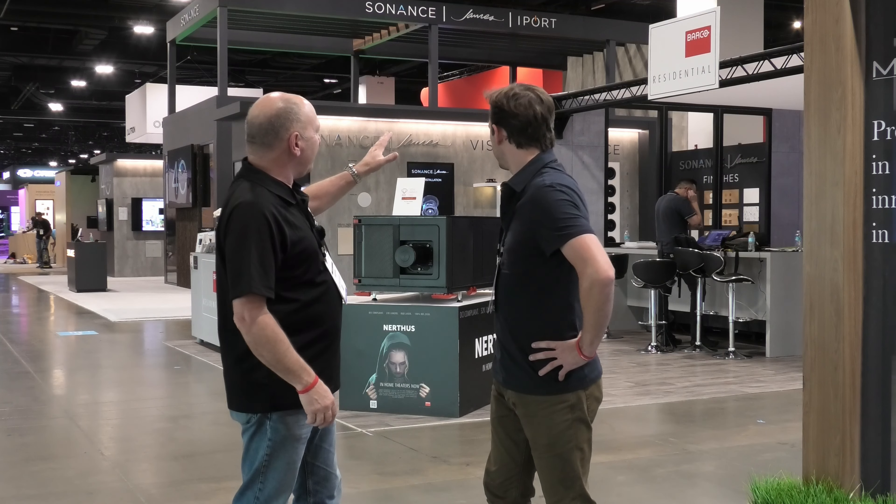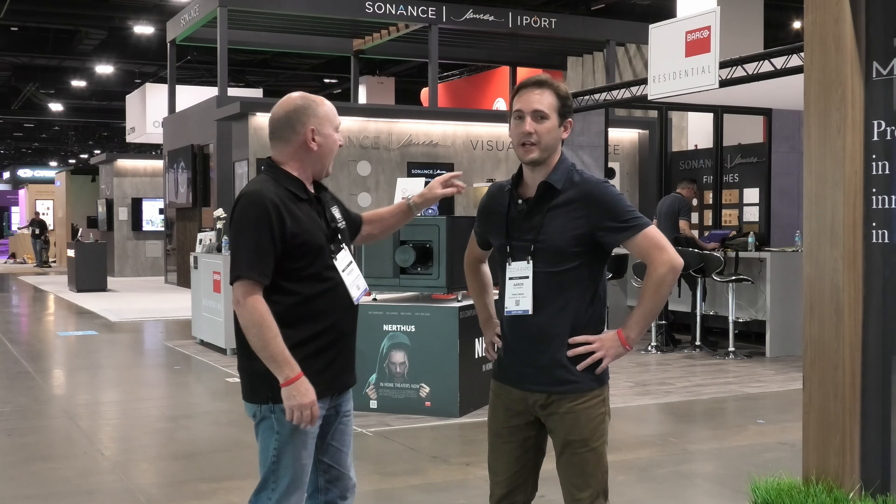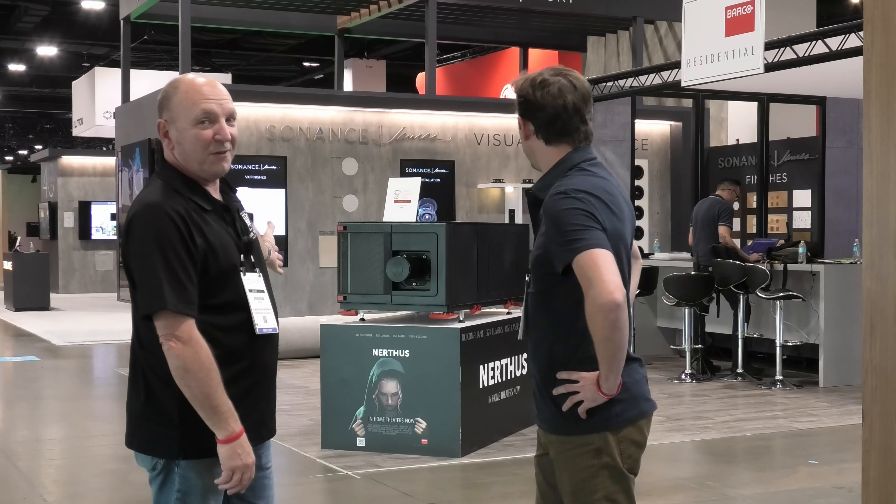Here we are — it's CEDIA. Everything's being prepared, we've just arrived. Everything's being assembled and CEDIA kicks off in two days. We are just outside of the Barco residential stand. Very exciting.